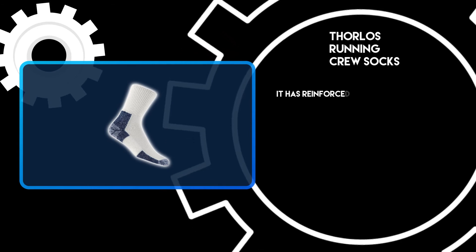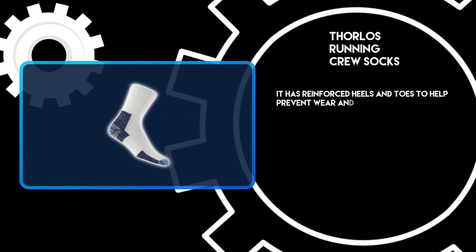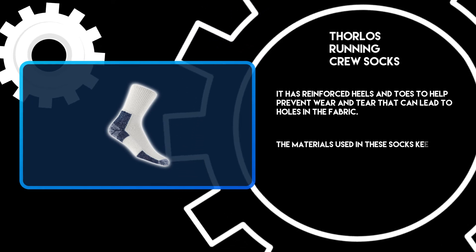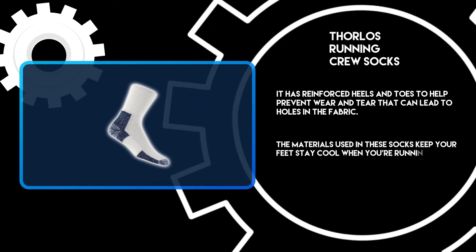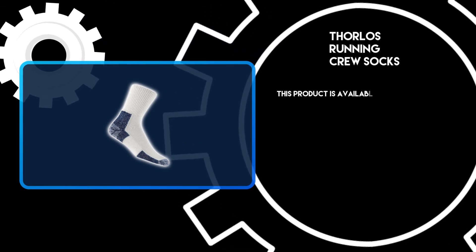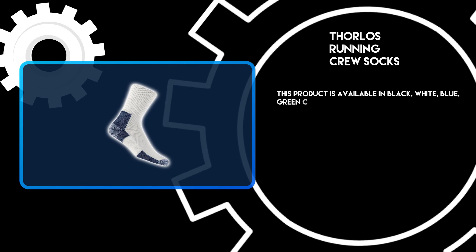It has reinforced heels and toes to help prevent wear and tear that can lead to holes in the fabric. The materials used in these socks keep your feet cool when you're running or working out. This product is available in black, white, and blue-green camouflage print.